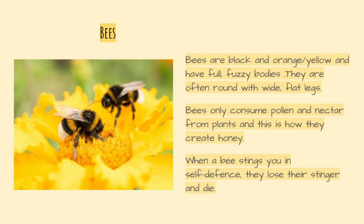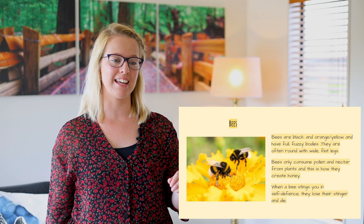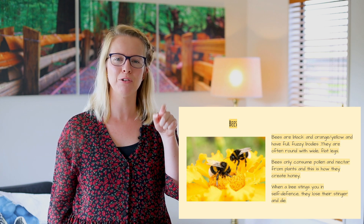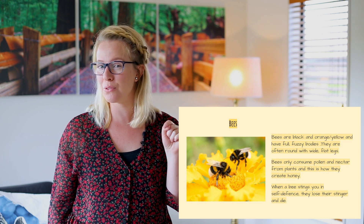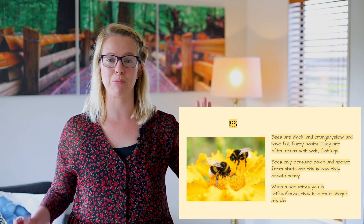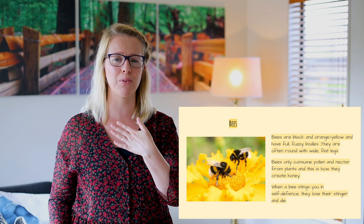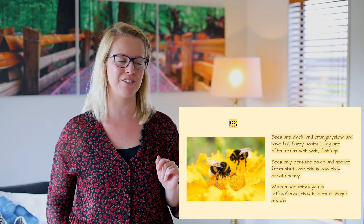Let's look even closer into what bees are. Bees are black and orange or yellow and have full fuzzy bodies. They are often round with wide flat legs. Bees only consume pollen and nectar from plants and this is how they create honey. When a bee stings you in self-defense, they lose their stinger and die. As you can see from this little picture, bees look quite cute and fluffy. My papa used to actually be brave enough that he'd go and pick them up and pat them as if he was patting a cat or a dog — I always thought he was so brave, I was way too scared to do that.